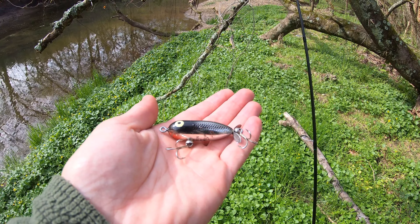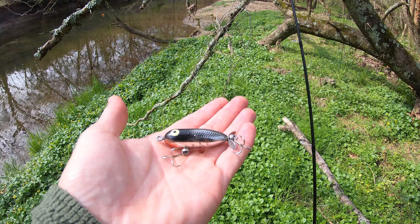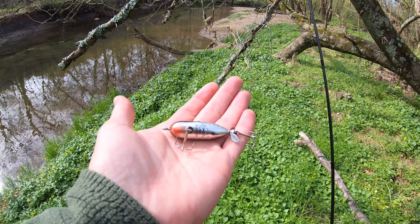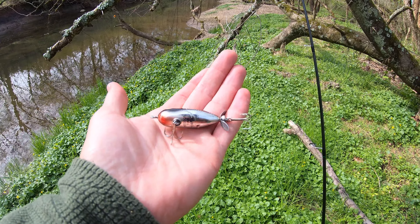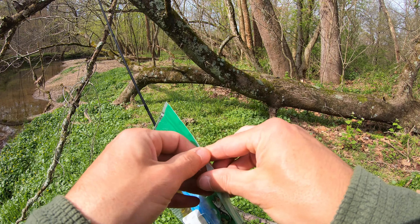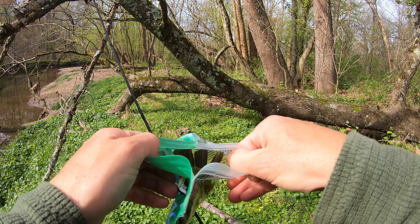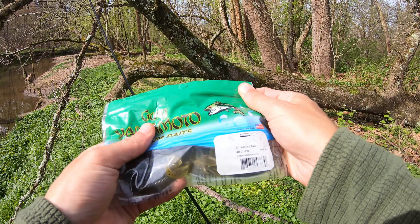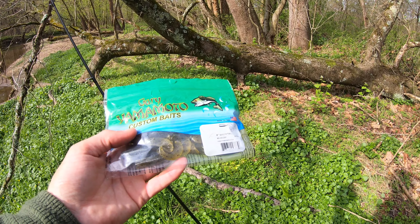I tossed this torpedo around a little bit to try and mimic the cicadas that are about to come out in the northeast. They haven't really popped yet and I wasn't getting any action, so I'm going to tie on a Texas rig and drift something on the bottom. Yamamoto green grubs with a black flake — my all-time favorite smallmouth bait. I'm going to put one of these on the Texas rig and see if we can get bit.